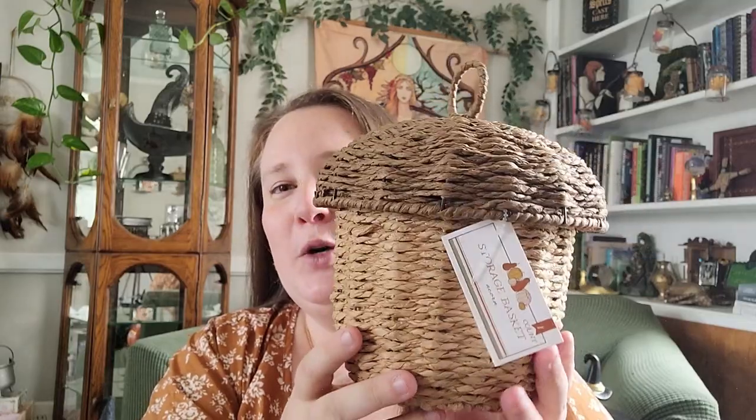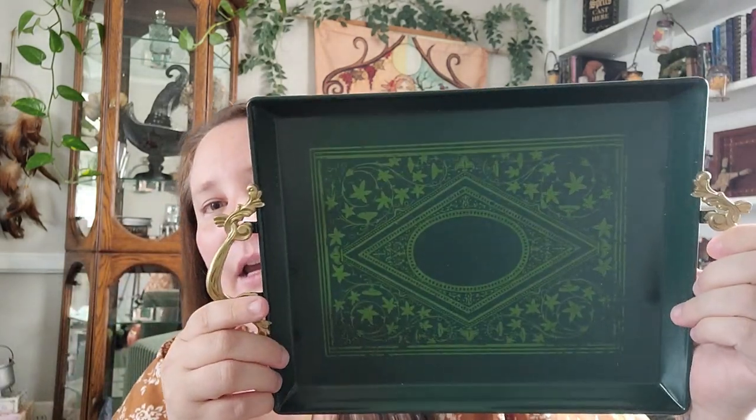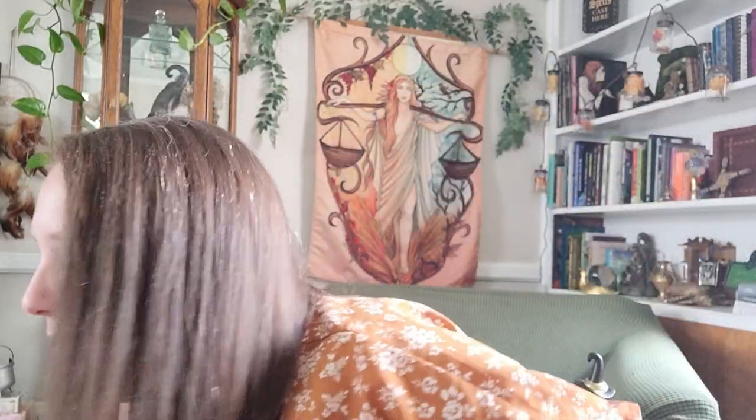First I'm gonna start with what I picked up from Target. I only got one fall item from the dollar plus section and it's this adorable little acorn basket. I absolutely love it — I think it's gonna be an all-year-round piece here in the altar room. Then I also picked up this tray, which I thought was really pretty. I love this color green with the gold. This was five dollars and the tray was five dollars as well.